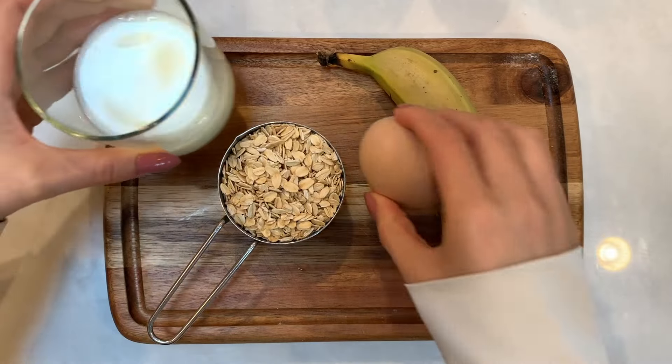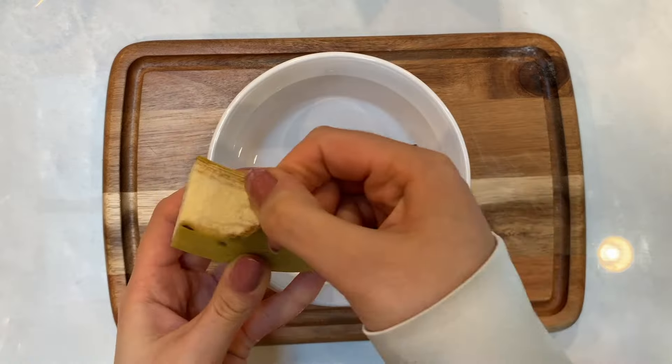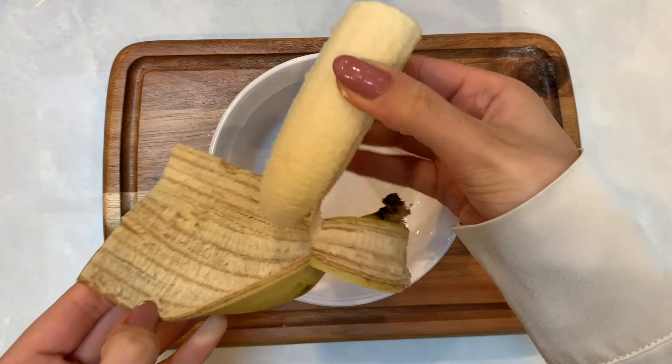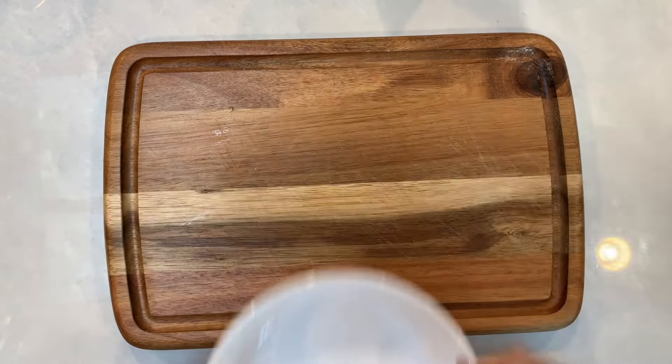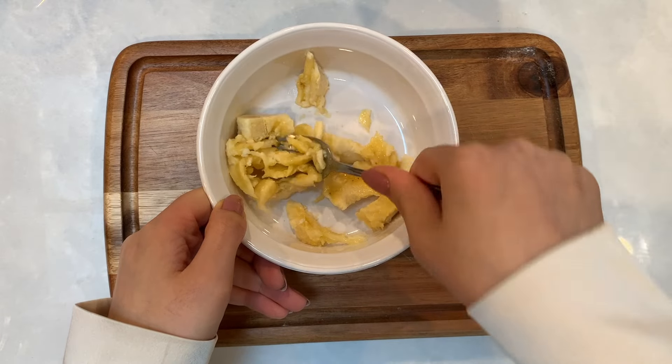Now it's time to upgrade those oats into baked oats. This is still pretty low effort and pretty easy. It's a one pot dish — well, I guess two if you count the bowl I used to beat the egg in. I started by mashing the banana and from there just added the rest of the ingredients.